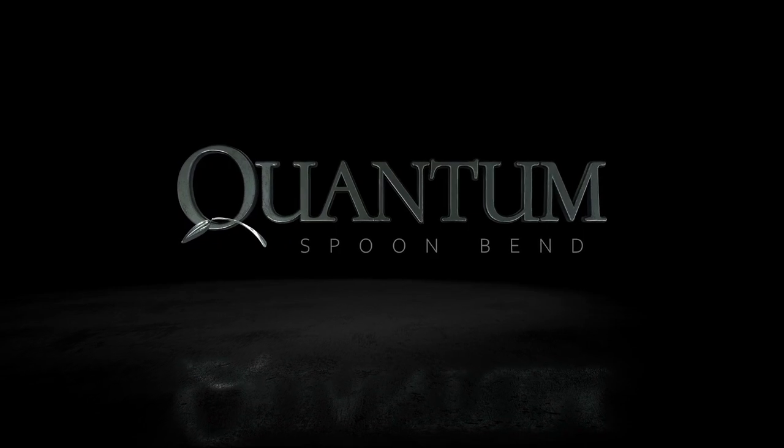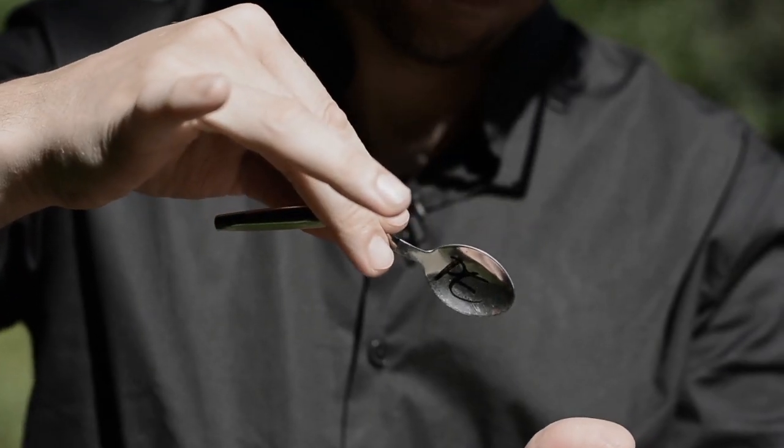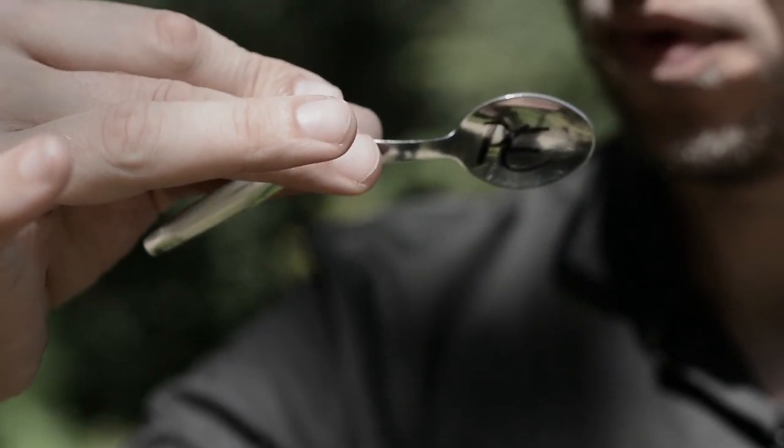Number one on my list — and you gotta start somewhere — it might as well be with the Quantum Spoon. You're able to take a borrowed spoon at your fingertips and watch it simply melt. It starts to bend at your fingertips, and before you know it, it starts to bend back up and fix itself, and you hand the spoon back out. A couple of things to really love about this: number one, it is done with a borrowed spoon — you're not carrying around a gimmick spoon. Number two, you can have the spoon signed in the bowl of it. There is no switch; it is the same spoon in play the whole time. It's easy to do and easy to have with you ready to go. Literally, if you can just take a spoon and hold it at your fingertips, you can make this happen. Quantum Spoon is great visual mentalism — if you're just starting to get into it, I think you're really gonna have a lot of fun with this one.